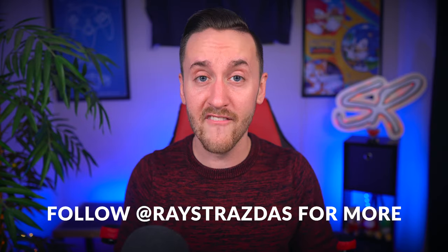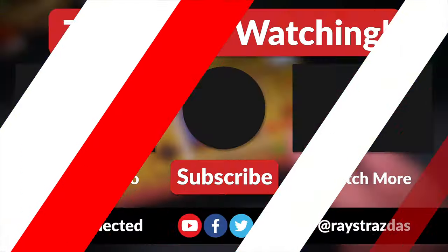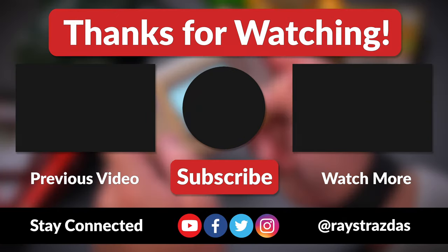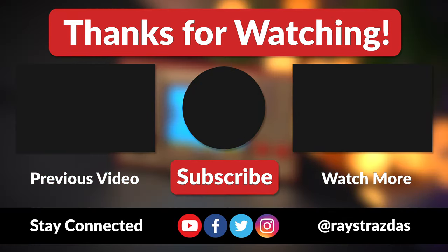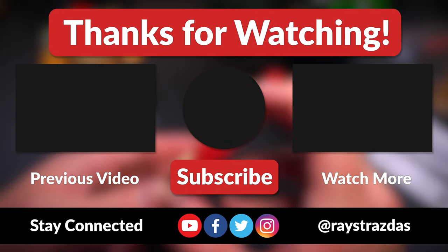Again, if you want to get one of these, definitely be sure to do so before March 31st, 2021. That's about it for this video, guys. I hope you enjoyed it and found it helpful. If you did, be sure to give it a thumbs up and hit that subscribe button because it always helps out the channel. And until the next one, I'll catch you guys later. Peace!